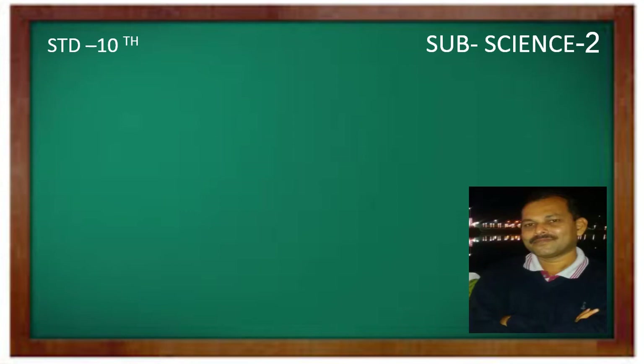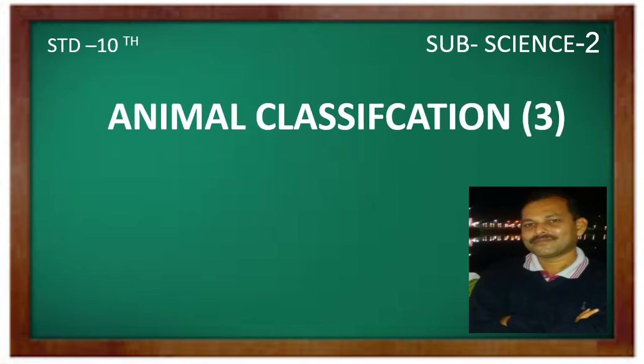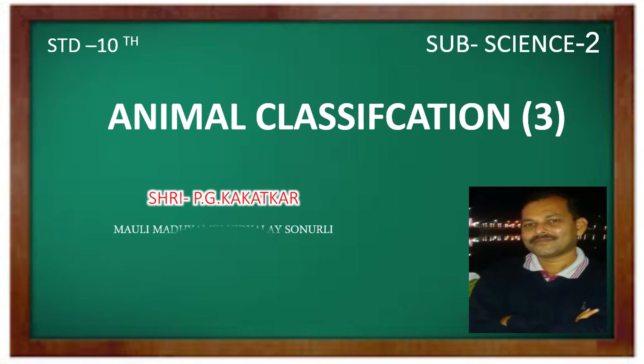Hello dear students. In previous class, we already learned about classification of non-chordates. In this lesson, you have to learn about sub-kingdom chordates.